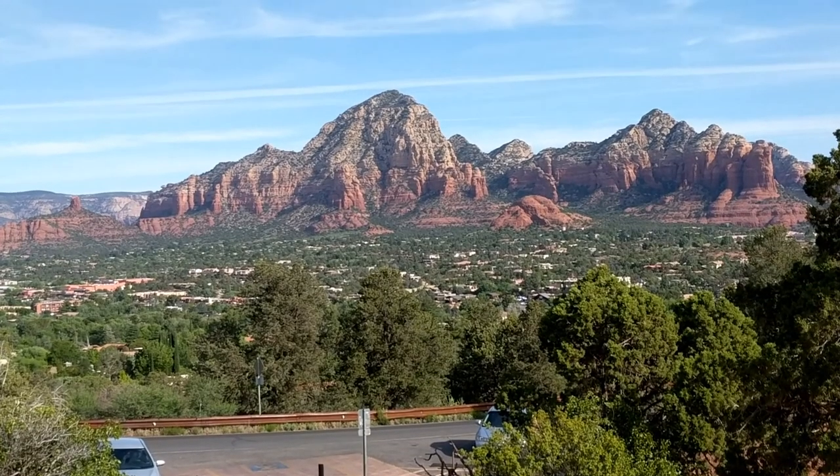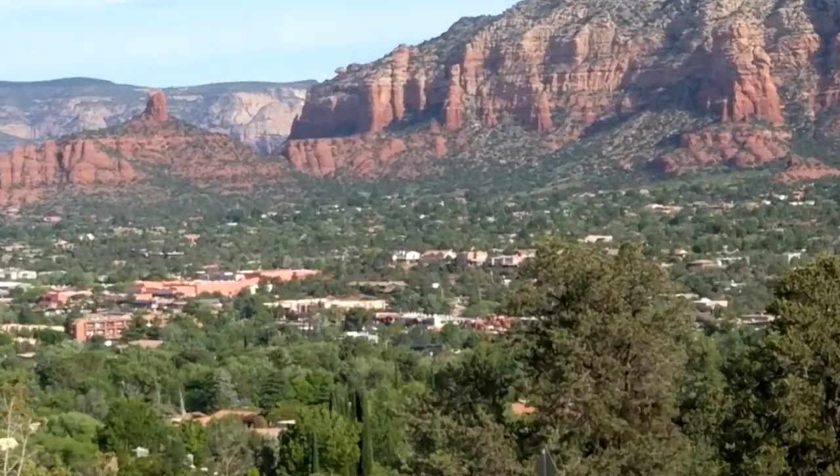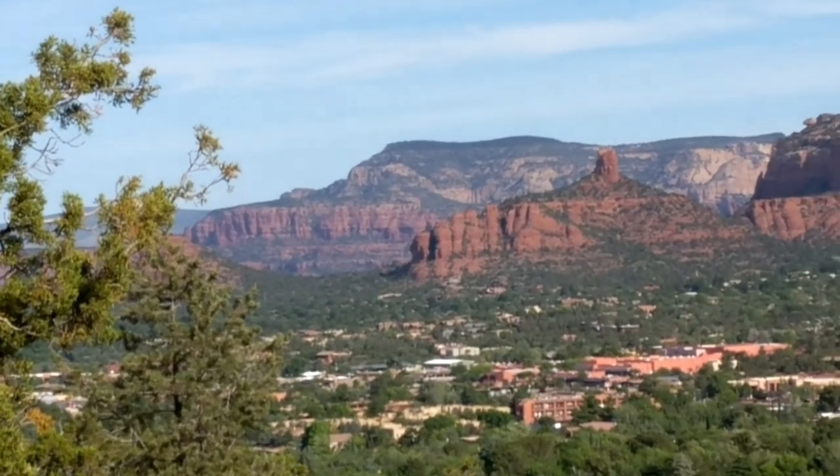Not a bad view from the start of the hike there. Good old Thunder Mountain in the distance, Chimney over there, Bear Mountain in the distance over there. Alright, let's get going. Enough of this screwing around.